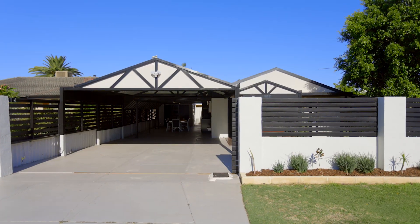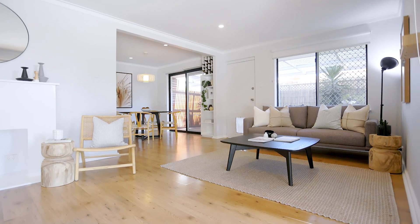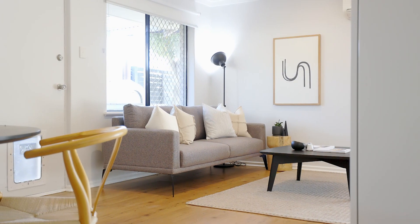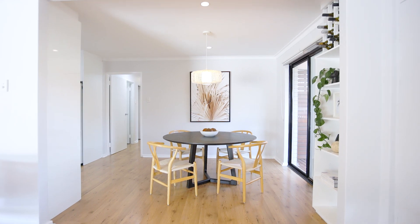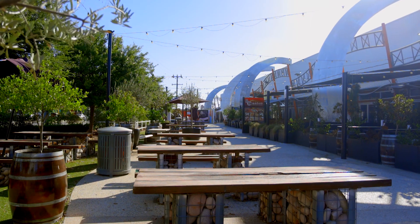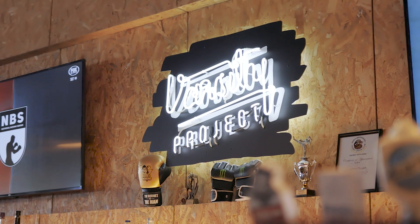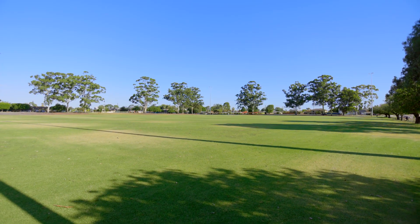Morley has always been a comfortable place for families to live and grow for many years. This suburb consists of wide streets, generous blocks and a good stock of large family homes. Some of the area's features include Galleria shopping centre, the Coventry Village full of fresh food stalls and shops, dining options and plenty of beautiful parks to walk the dog.